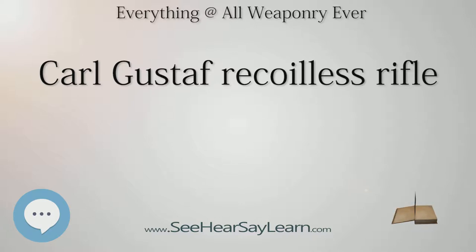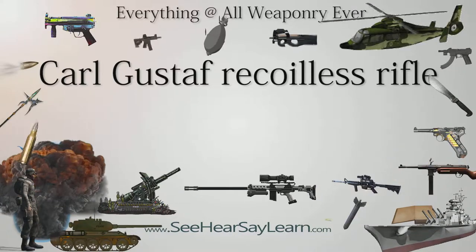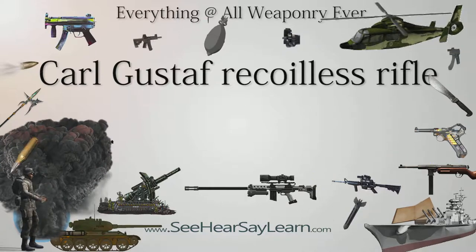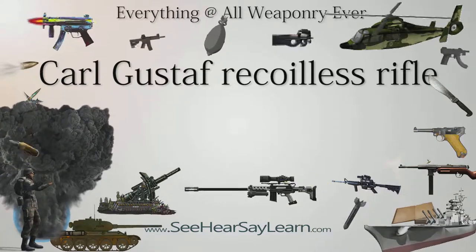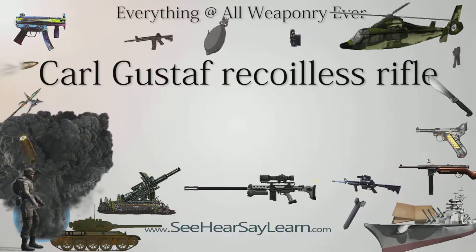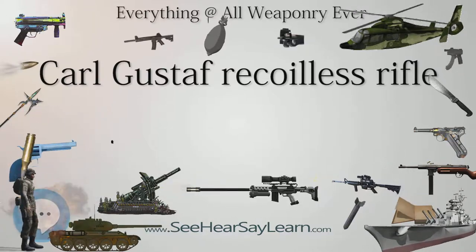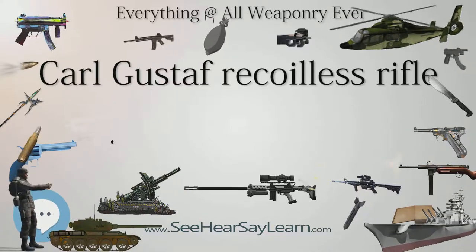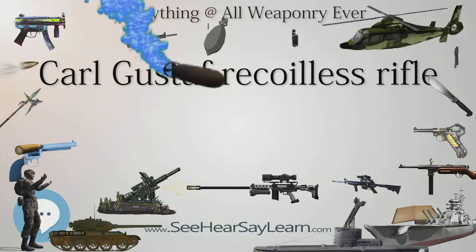The current M3 version was introduced in 1991, using a thin steel liner containing the rifling, strengthened by a carbon fiber outer sleeve. External steel parts were replaced with aluminium alloys or plastics, reducing the empty weapon weight considerably from 16.35 kg (36.0 lb) to 10 kg (22 lb). In recent years, the weapon has found new life in a variety of roles.